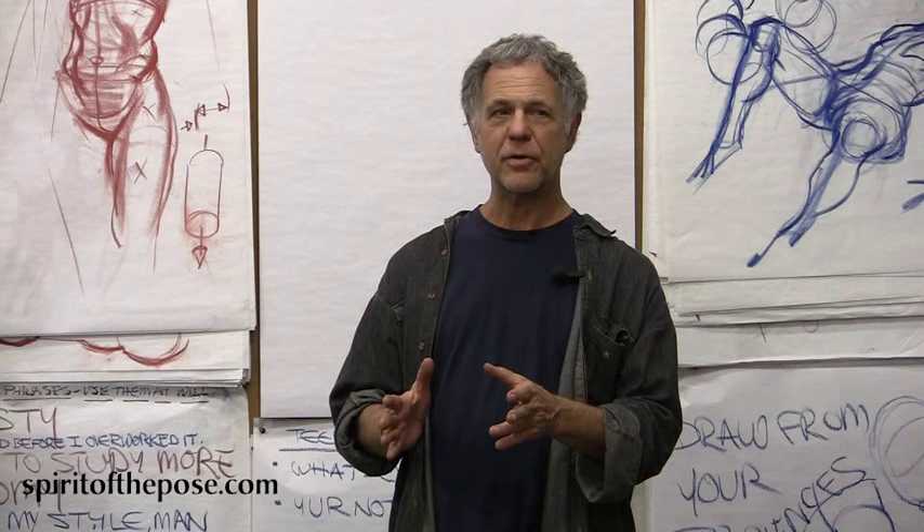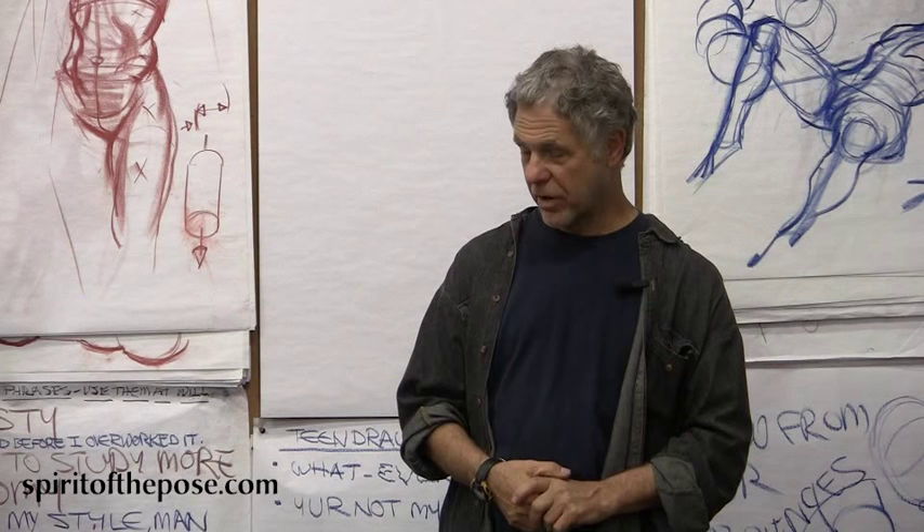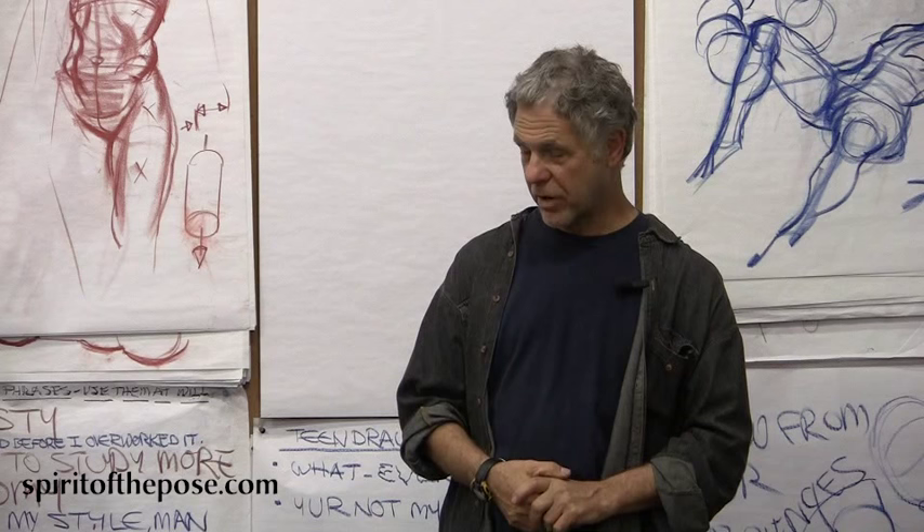Then I'm going to let you go with this. No drawing tonight by me — no demo. All you guys, you're on your own. Thank you.